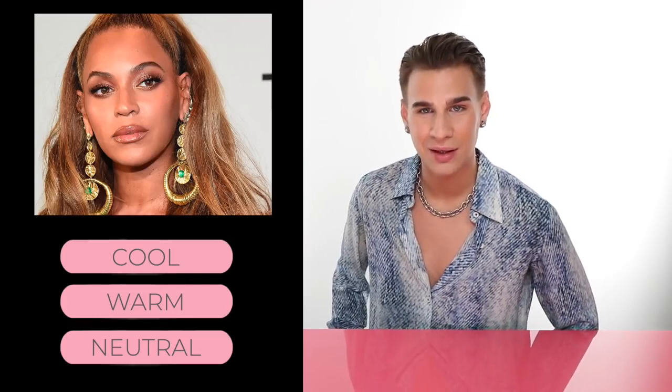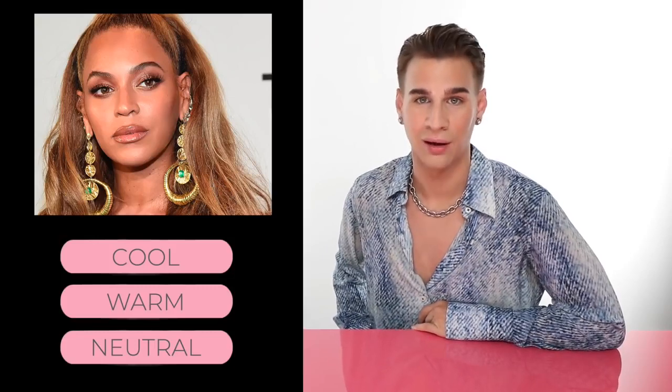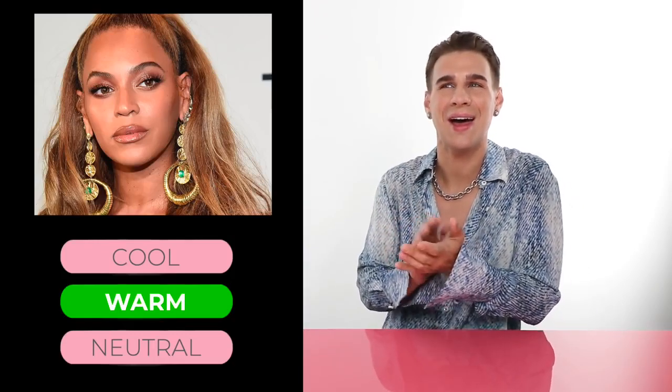Let's talk about our girl Beyoncé. Do you think she has warm, cool, or neutral skin? If you guessed warm, you're correct. She has this very rich skin with orange and yellow undertones, warm hair all the time, and she rocks the color gold. She's a warm gal.